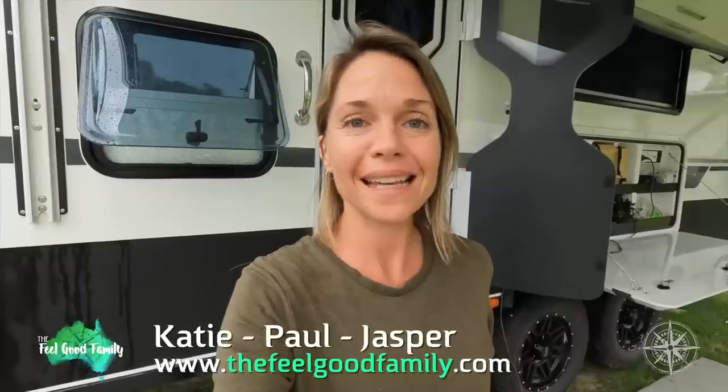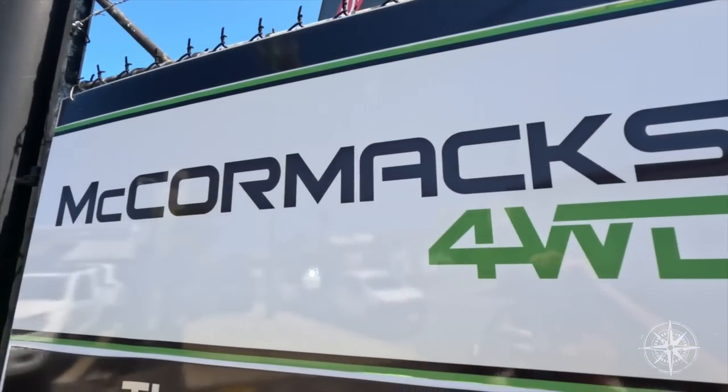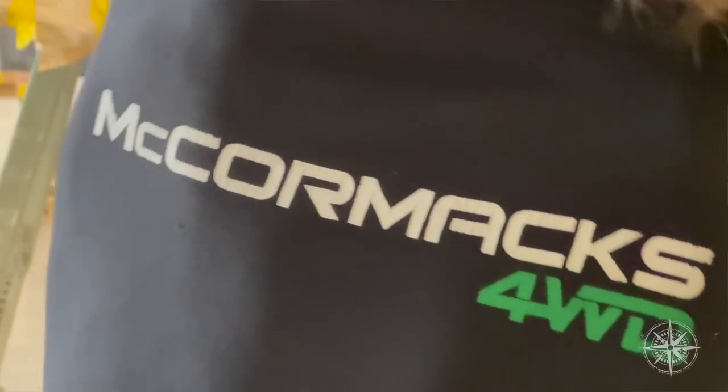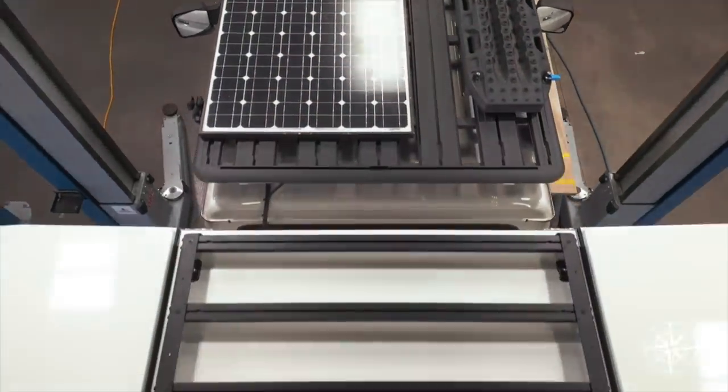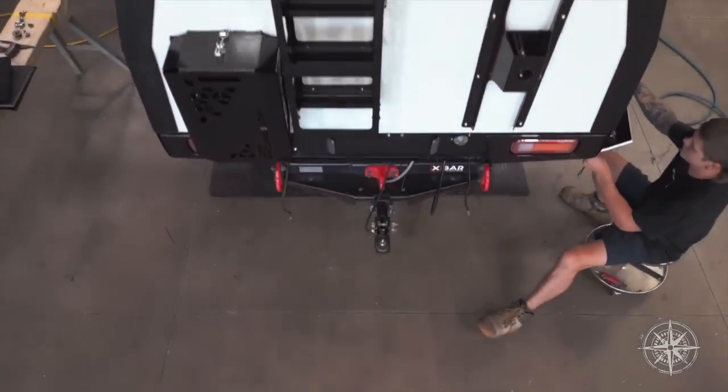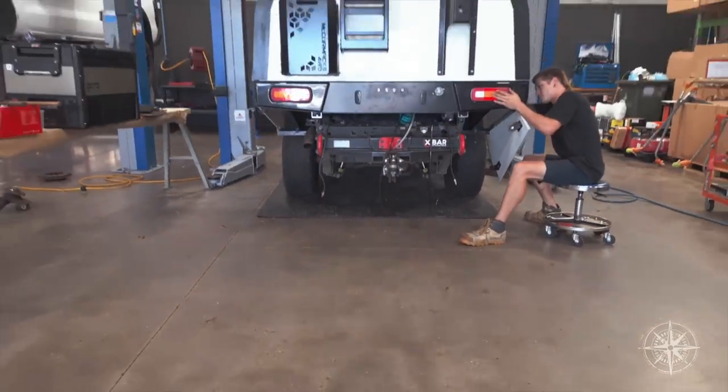Welcome back to another episode of Flying Solo. For this segment, Paul's down in Brisbane — in fact he's been down there most days the last couple of weeks because we've got the 79 in at McCormack's Four Wheel Drive, finally getting that new canopy installed. Paulie's been capturing the entire process from start to finish, all of the build-out, all the gear going in the canopy, and a couple of surprises as well. That will be coming up in next week's episode so you don't want to miss that one.